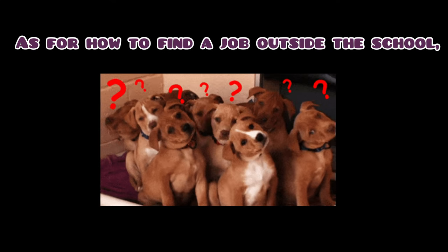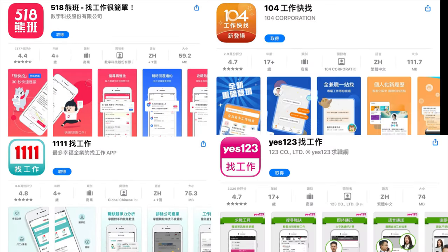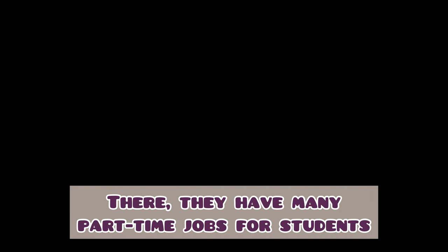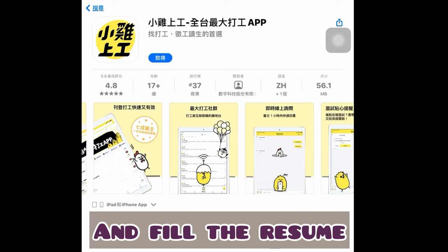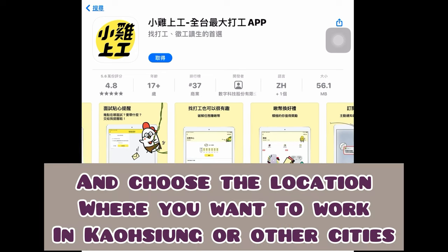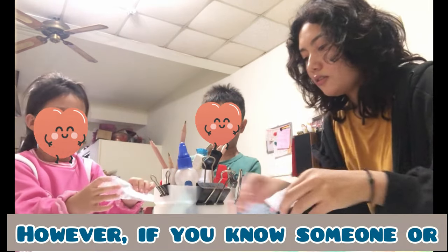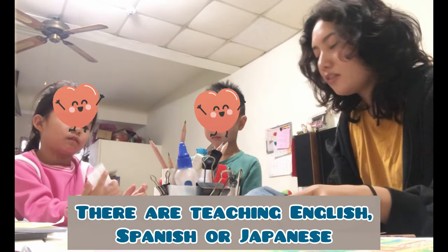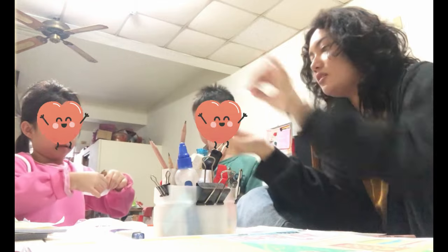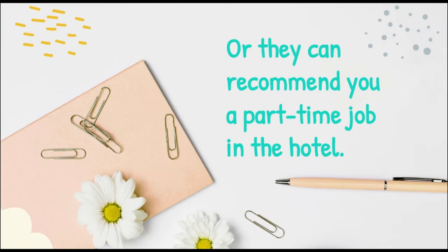As for how to find a job outside of school, you can download job apps. There are many part-time jobs for students. You should register first, fill in your resume, and choose the location where you want to work, such as Kaohsiung or another city. Also, if you know someone — close friends who are teaching English, Spanish, or Japanese — you can politely ask if their company needs more teachers, or ask them to recommend you for a part-time job, such as in a hotel.